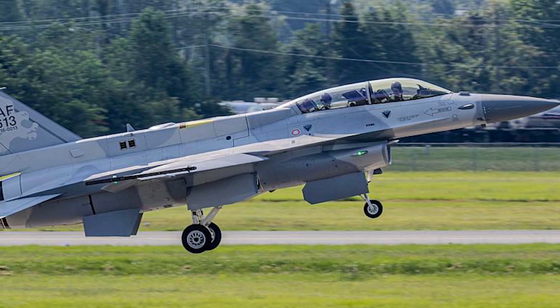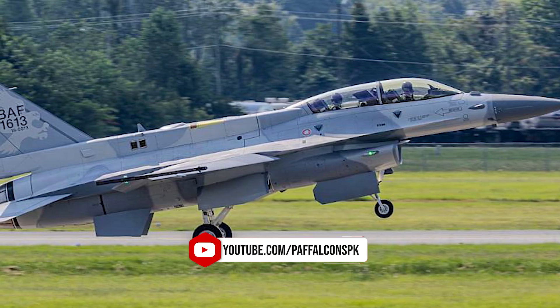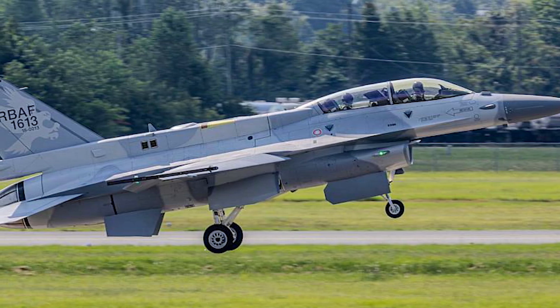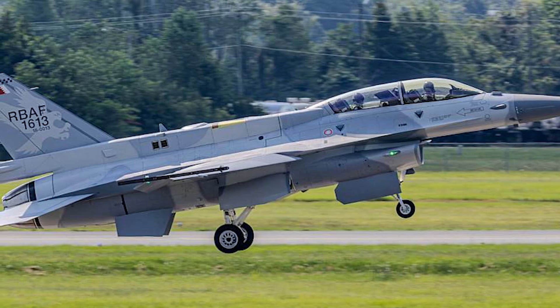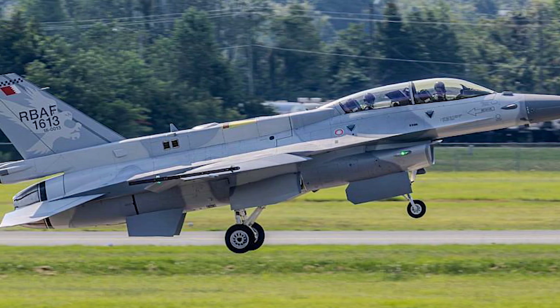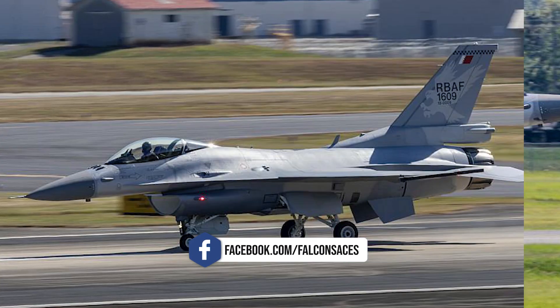The APG-83 active electronically scanned array radar, integrated with Viper Shield, provides enhanced detection, tracking, and targeting capabilities compared to legacy radar systems. It improves the F-16's effectiveness in air-to-air and air-to-ground engagements while maintaining situational awareness in electronic warfare environments.